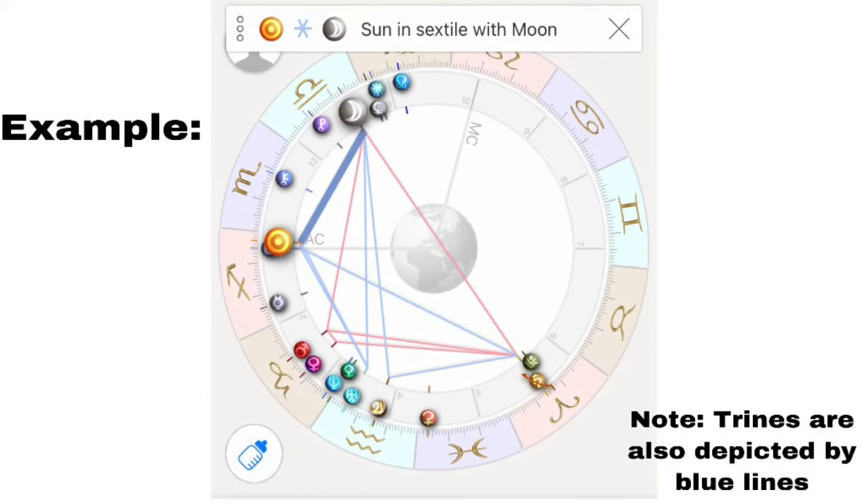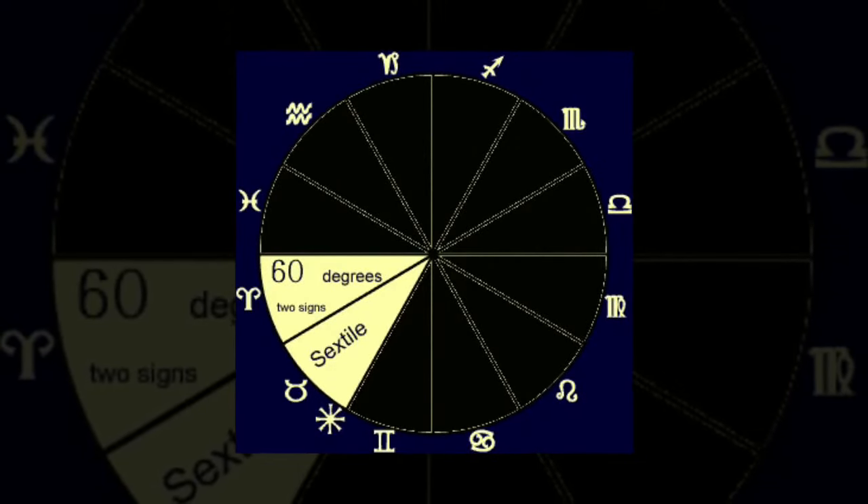In astrology it is commonly believed that Jupiter represents the husband. In addition to this, the sextile is considered to be a very positive aspect — it occurs between signs that are 60 degrees apart, and on the chart sextiles are depicted by the blue lines. Most astrologists refer to it as an easy aspect, because sextiles tend to create harmony and not too much drama. They commonly occur between fire and air signs or between earth and water signs.